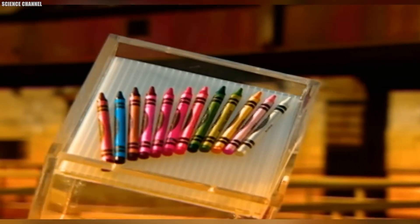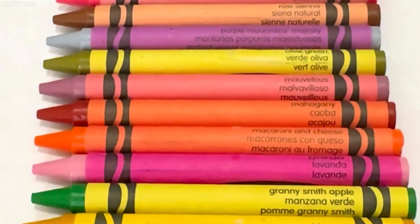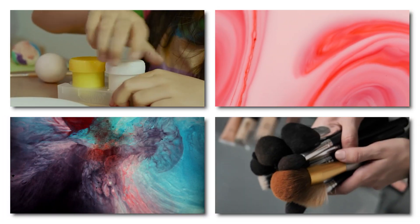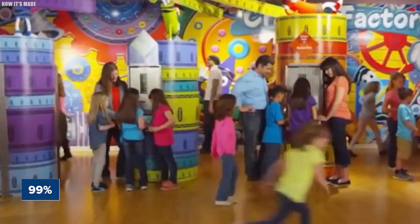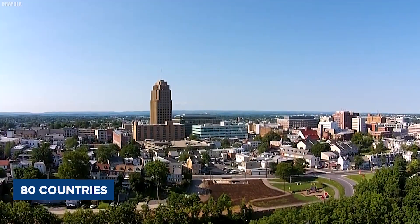In addition to their popular children's products, Crayola also manufactures Silly Putty and a range of professional art supplies under the Portfolio Series brand, which includes acrylics, watercolors, tempera paints, and brushes. Crayola claims that its brand is recognized by 99% of U.S. households, and its products are available in over 80 countries worldwide.